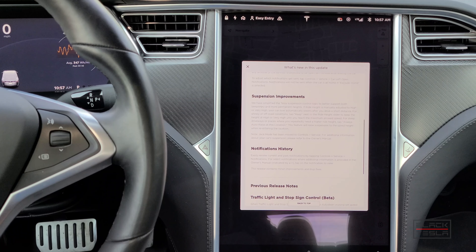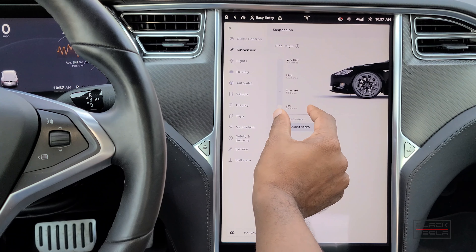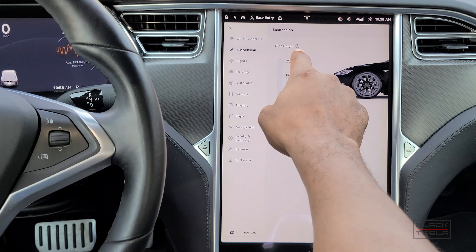Next are suspension improvements. They've simplified the Tesla suspension control logic to better support both temporary and permanent heights. If a ride height is manually adjusted to high or very high, the car will now automatically lower itself after a short drive. For snowy or off-road conditions, you can tap 'Keep' in the interface to maintain that ride height. The UI has also been redesigned — it's totally different from before.